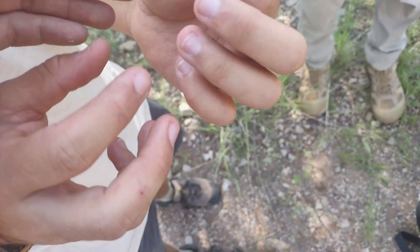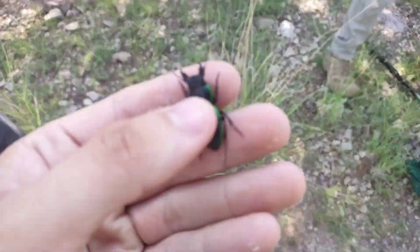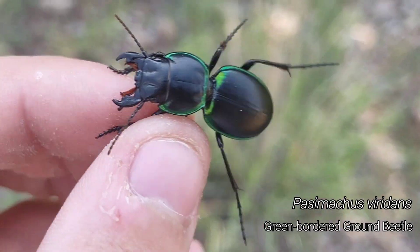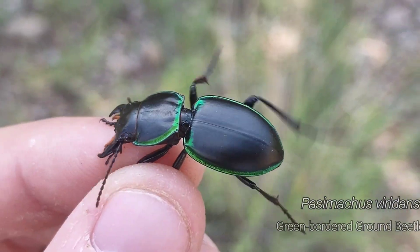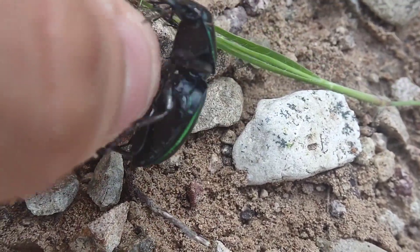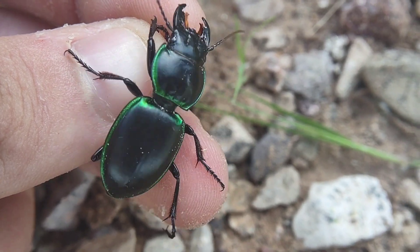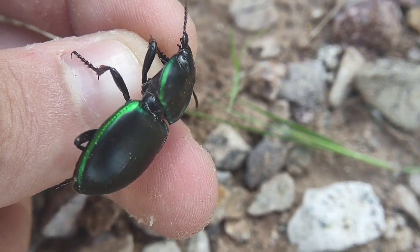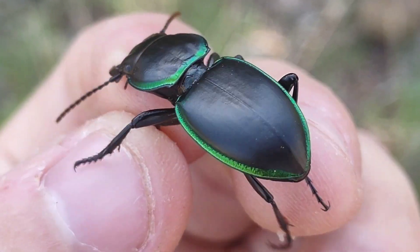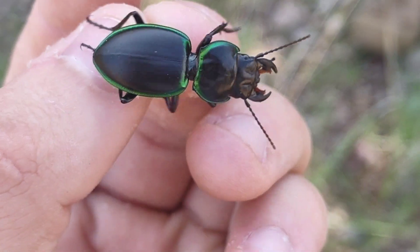Speaking of hopeful starts to the day, as I was literally recording that last segment, this beautiful green-bordered ground beetle was flipped - and it's giving me a nice chomp. But these are one of my favorite beetles, one of my favorite solitary bugs. I really am not going to complain about what's going on right now. You just can't do better than that black and green color. That's so pretty. What a good beetle right there.